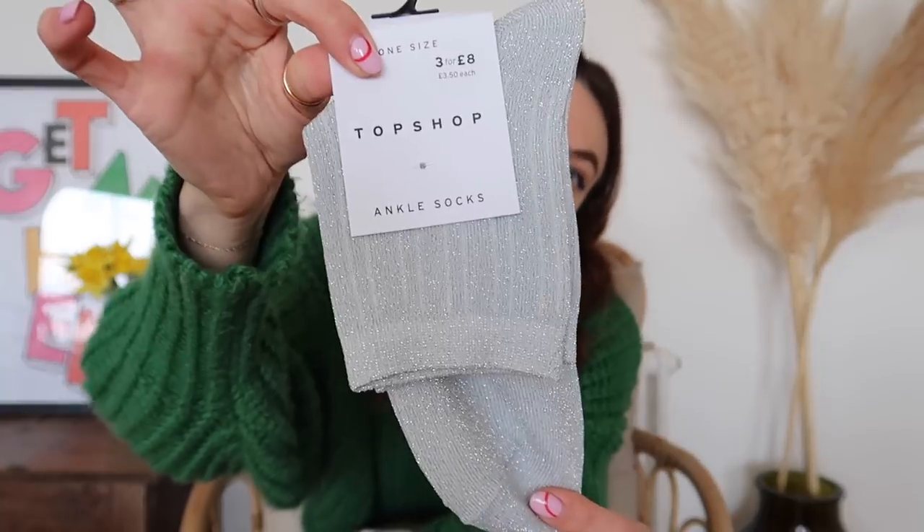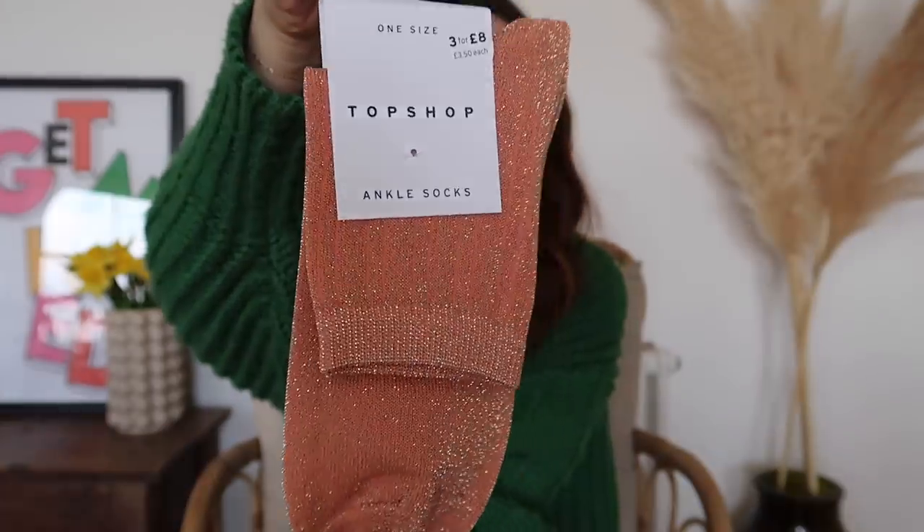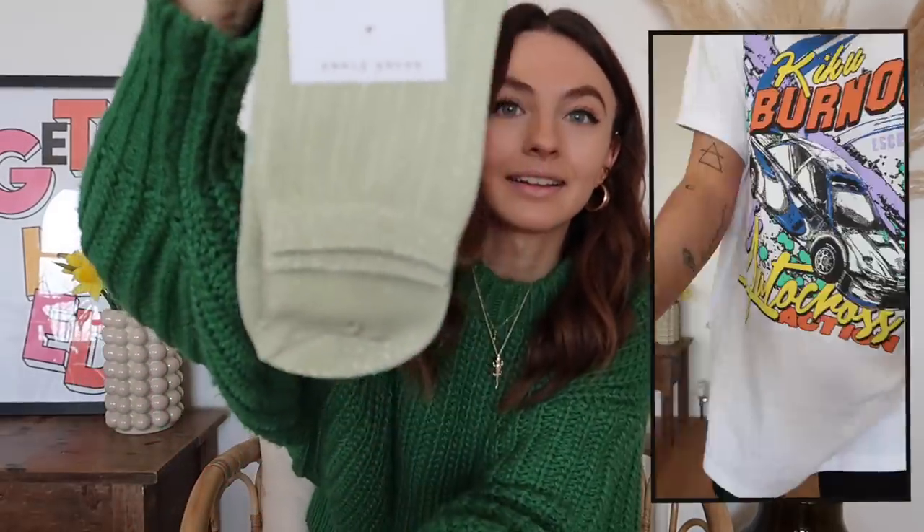That is it for clothes — I'm now going to go on to accessories. I haven't got that many but I've got a few. So first things first, I picked up some really cute socks. One thing that I love to do at the moment is wear cute little glittery socks with my trainers. I only had a silver pair which are glittery, so I got another pair of silver ones, then I got this really beautiful peachy orange colour, and then a kind of minty lime colour. These were three for £8 — the normal Topshop offer. Look at all these spring colours!